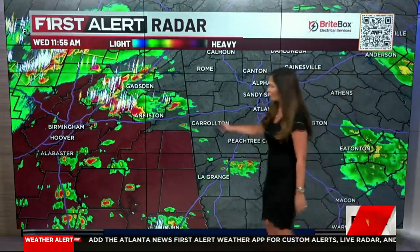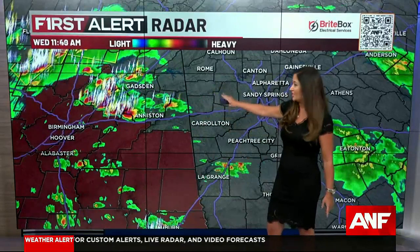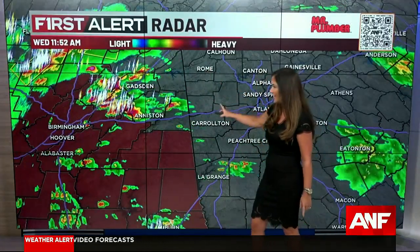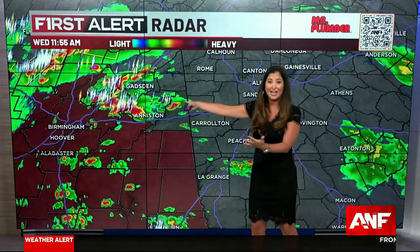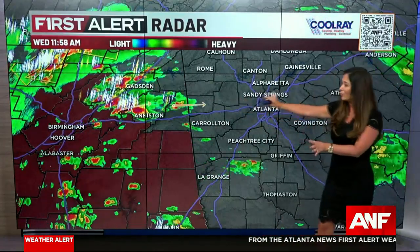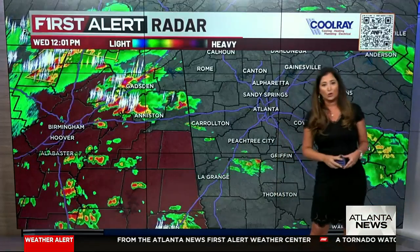That is what's heading in our direction. I'm watching this cluster of storms in northeastern Alabama as they move to the east-northeast. These will eventually make their way into Floyd County, Polk County, Harrelson County — seeing a tremendous amount of lightning and some heavy downpours with these. These will cross over the Georgia state line within the hour, and then we'll have to watch if they maintain their strength as they make their way into the northern metro.